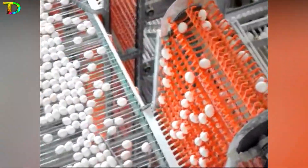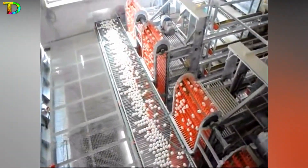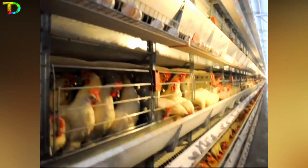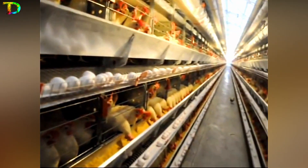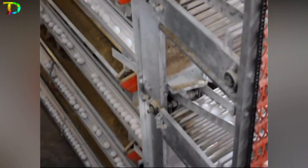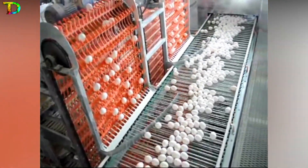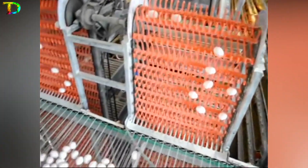Maya cages are complex systems used in large chicken farms to automate feeding and egg collection. They provide a comfortable and clean environment for the chickens, with an automatic feeding system that distributes the right amount of food at regular intervals. Maya cages also have automatic egg collection machines that transport eggs to a central location for processing. These cages are particularly helpful in large farms where manual labor can be time-consuming and labor-intensive, improving operational efficiency, reducing labor costs, and ensuring the chickens receive proper care.